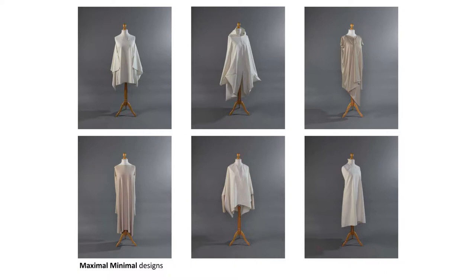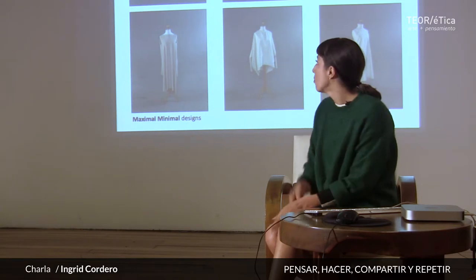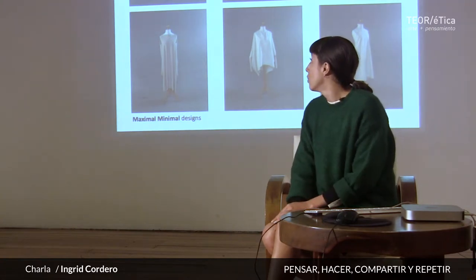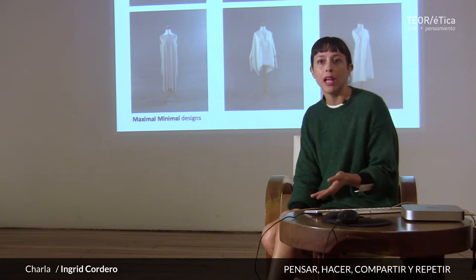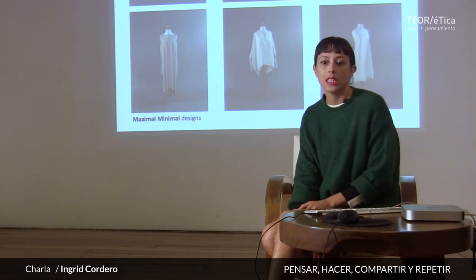These are the six designs that conform the system. All these designs have things in common, especially being made from a system called Zero Desperdicio — zero waste. If we were to unfold each one of these models, they would be squares or rectangles of fabric. That generates less waste. One of my concerns as a designer from the beginning was to respond to what I did through a practice that generated less waste. The textile industry is the second most polluting sector on the planet after oil, and I think we don't really perceive the impact it has.